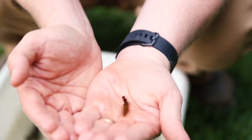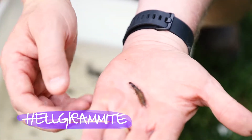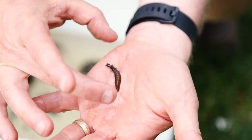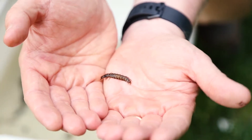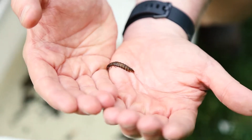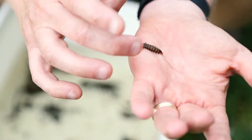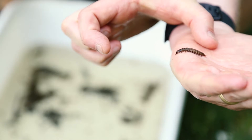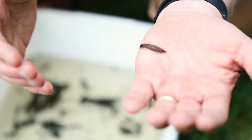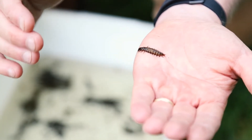This is a dobsonfly larva — the nickname for it is hellgramite. Hellgramites live in this stage in the stream for three years, and they are very sensitive to pollution; they need very clean water. This one is probably about a one- to two-year-old hellgramite. They can get almost three inches long. If you find a three-year-old hellgramite that's been living in the stream, you know that stream has had good water quality for three years because they're very sensitive to pollution.